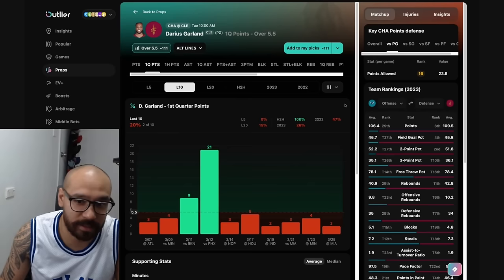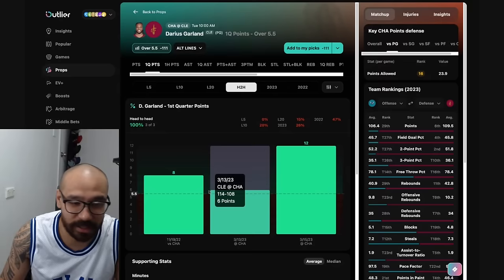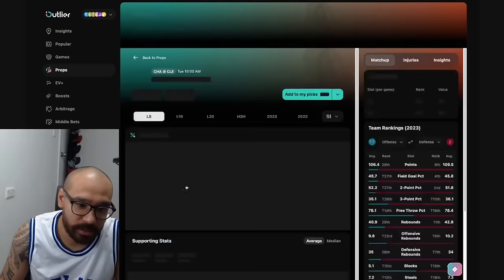We just took Darius Garland's under in his first quarter points. He's only covered this in two of his last 10 — he's gone under in six consecutive games now. But in head-to-head matchups, he's gone over his first quarter prop in three consecutive games against the Charlotte Hornets, which is the reason why I've not taken that same prop once again today.